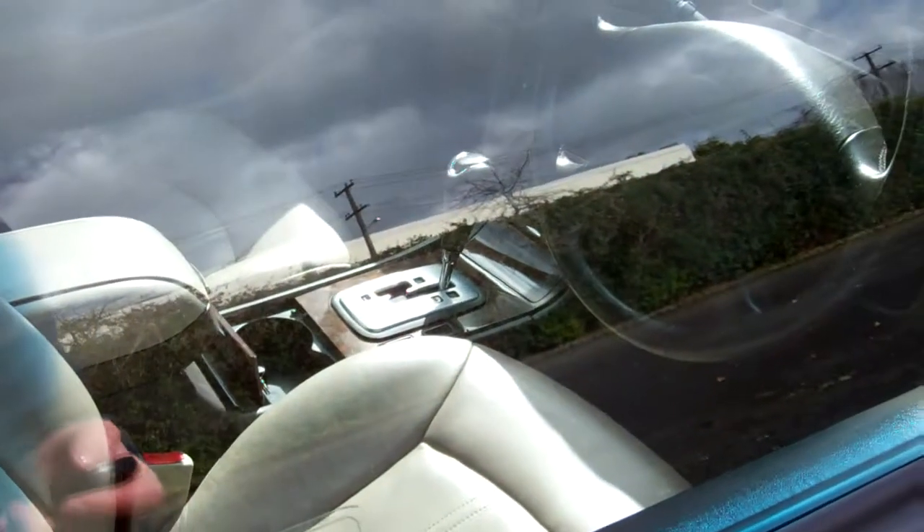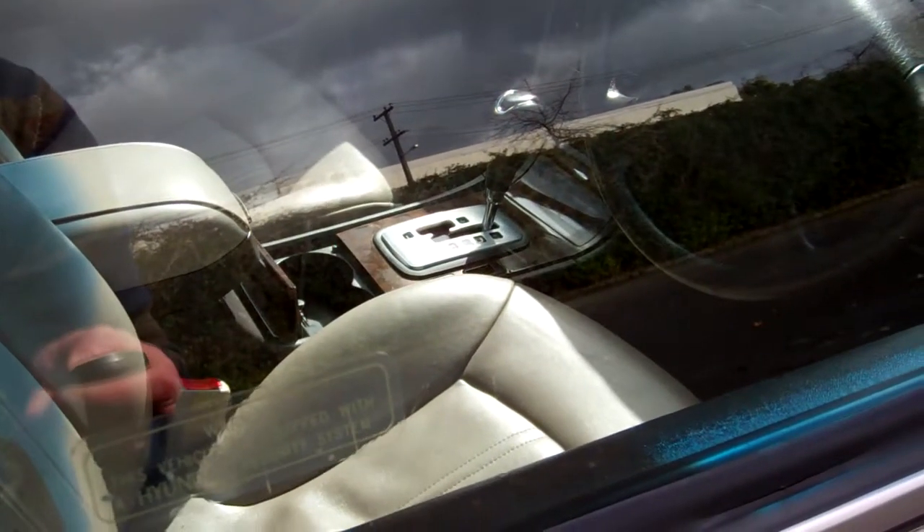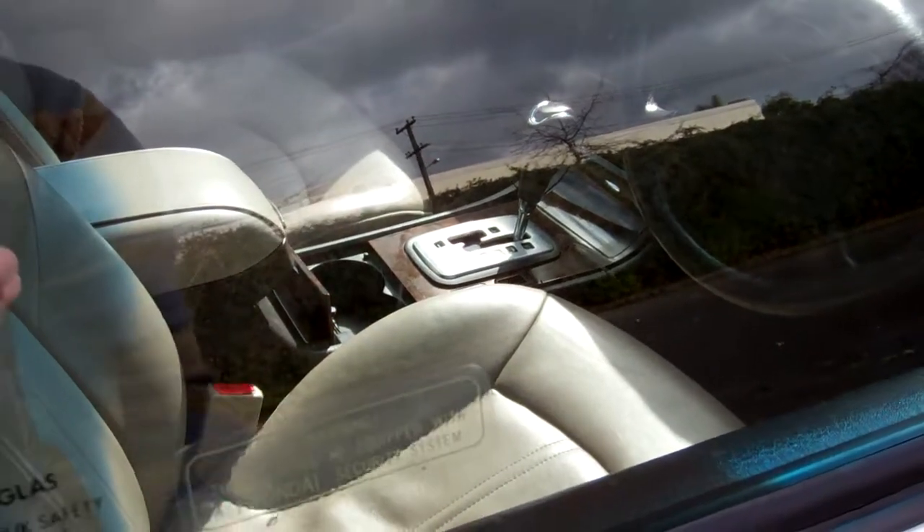We've got one key and we've got the Hyundai keyless entry. So let's just unlock that — yes, that works. Central locking tied in with the keyless entry.